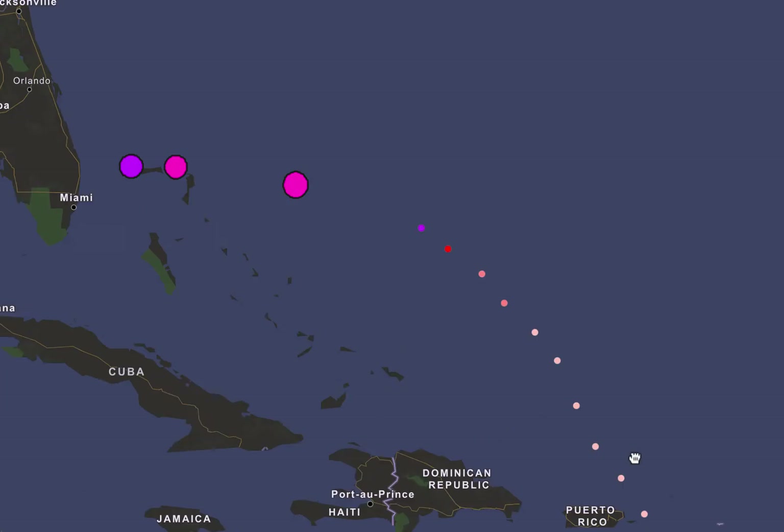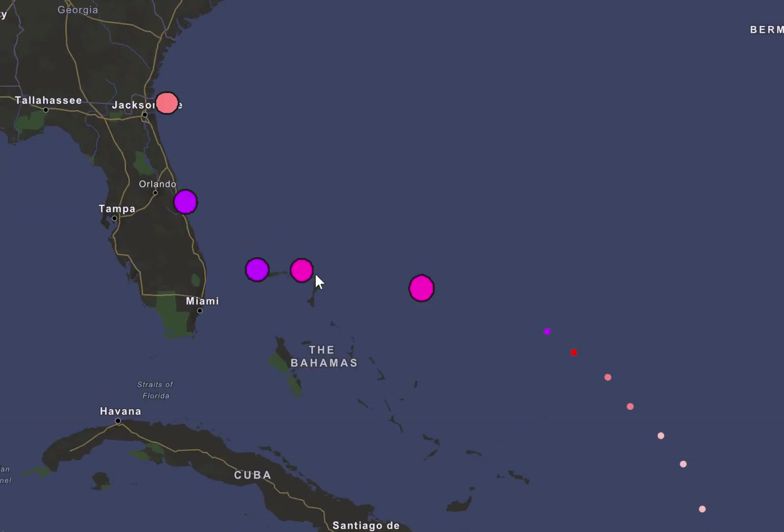I'm expecting it to reach a low end Category 5 strength before impacting the Bahamas, which currently have hurricane warnings and watches in place, before it slows down, stalls out, and begins to weaken slightly back down to Category 4 as it approaches the Florida coast. This might be a Category 3 near Orlando.